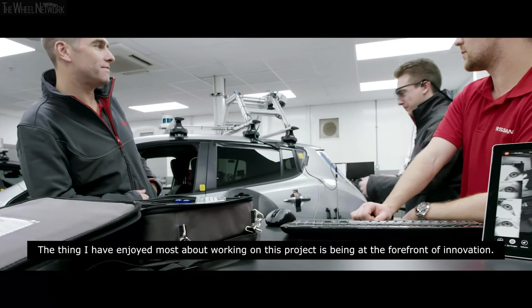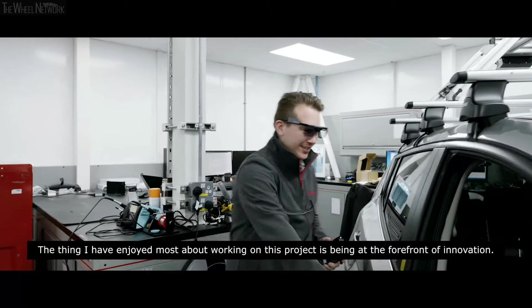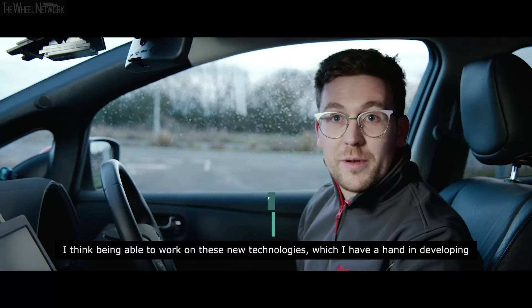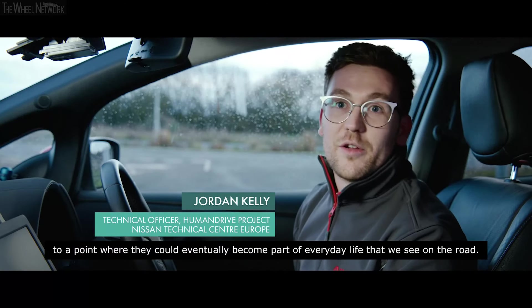The thing I've enjoyed most about working on this project is being at the forefront of innovation — being able to work on these new technologies and have a hand in developing them to a point where they could eventually become part of everyday life that we see on the road.